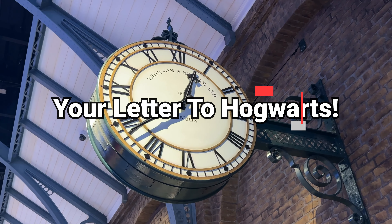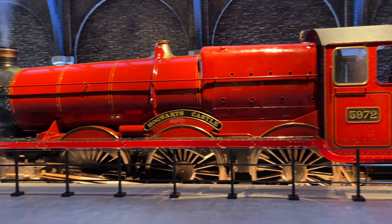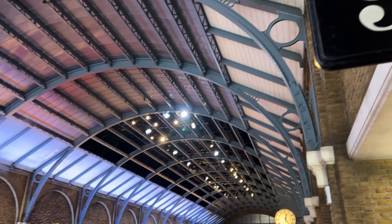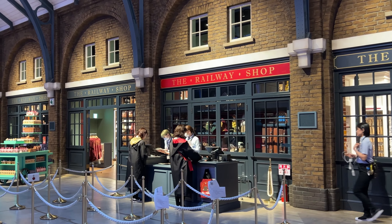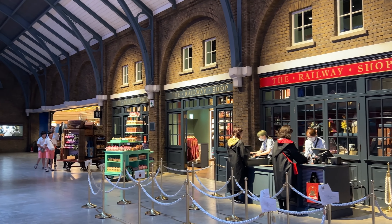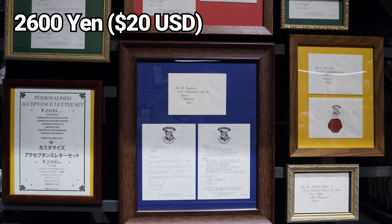As you continue along the tour, at one point you'll arrive at King's Cross Station, where you'll see the famous Platform 9¾. Other than being able to admire that and the Hogwarts Express up close, you'll also find a place that lets you get your very own acceptance letter to Hogwarts. Unfortunately, this is going to cost you extra — at 2,600 yen or about $20 US dollars per letter.